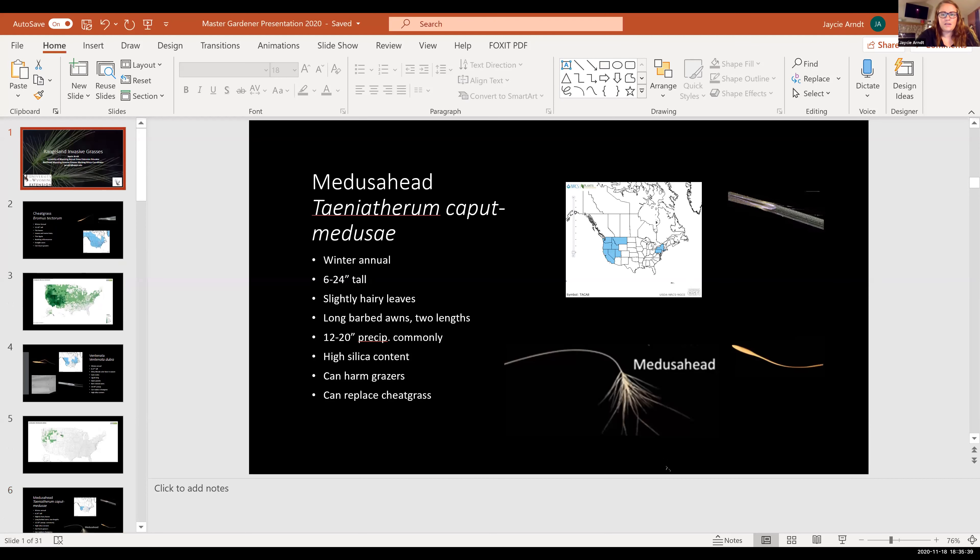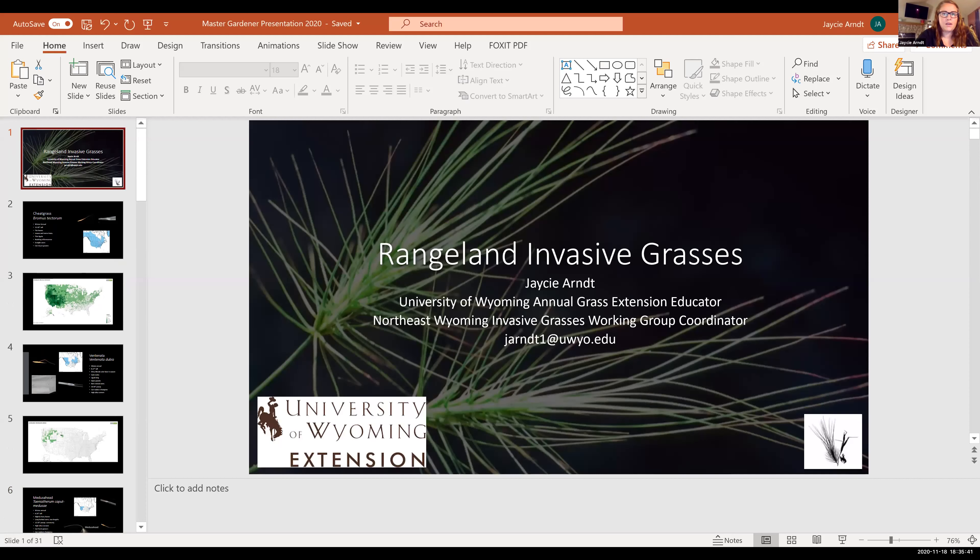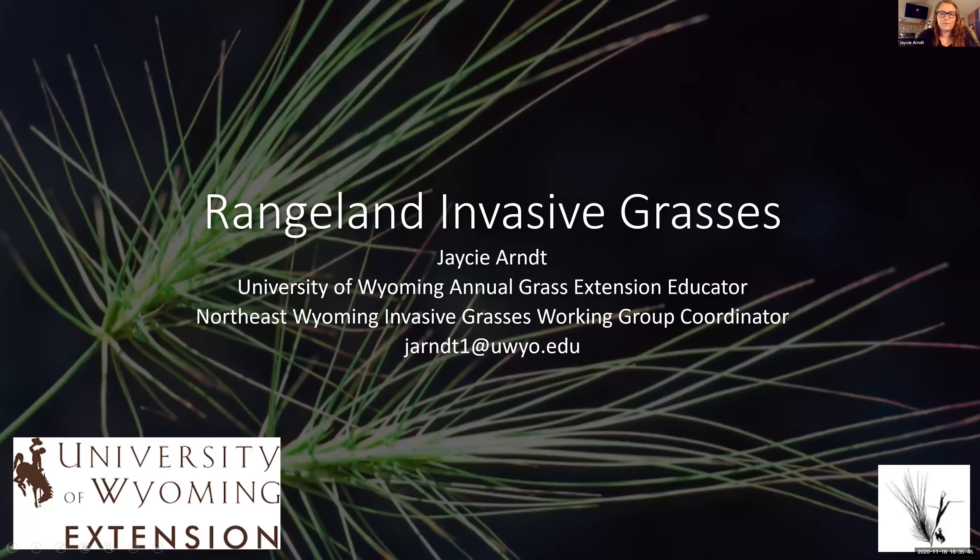Thank you all for joining us tonight. I'm excited to share a little bit about rangeland invasive species. I have a presentation to help with some of the information, but feel free at any time if you have a question or want more information — just stop me and we can talk about it.